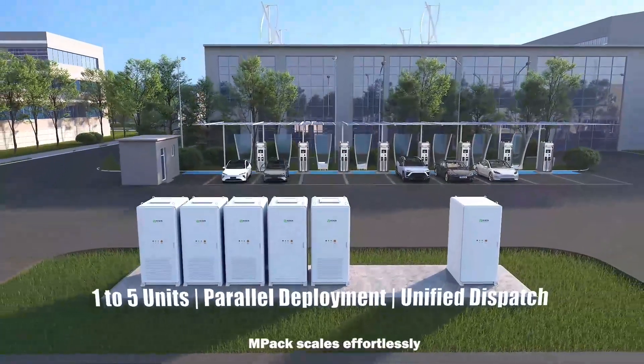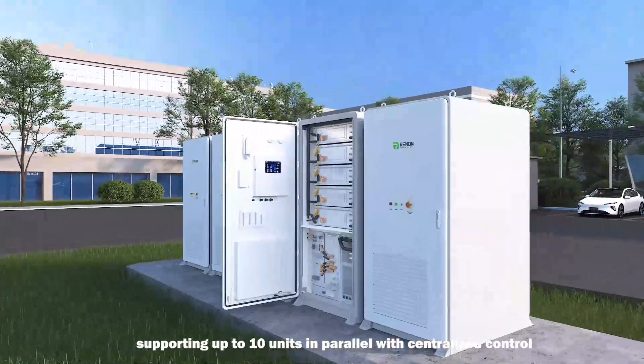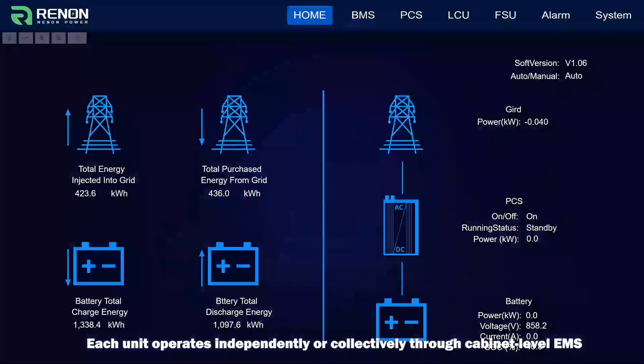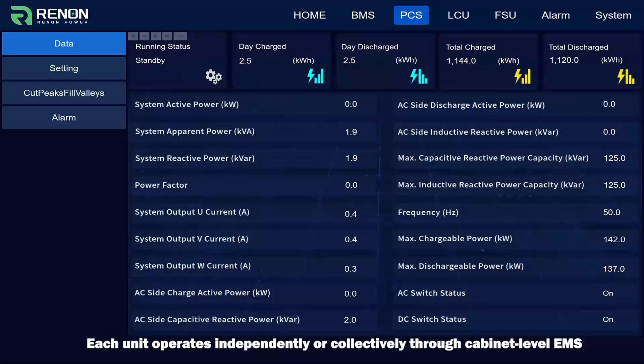Need more capacity? MPAC scales effortlessly, supporting up to 10 units in parallel with centralized control. Each unit operates independently or collectively through cabinet-level EMS.